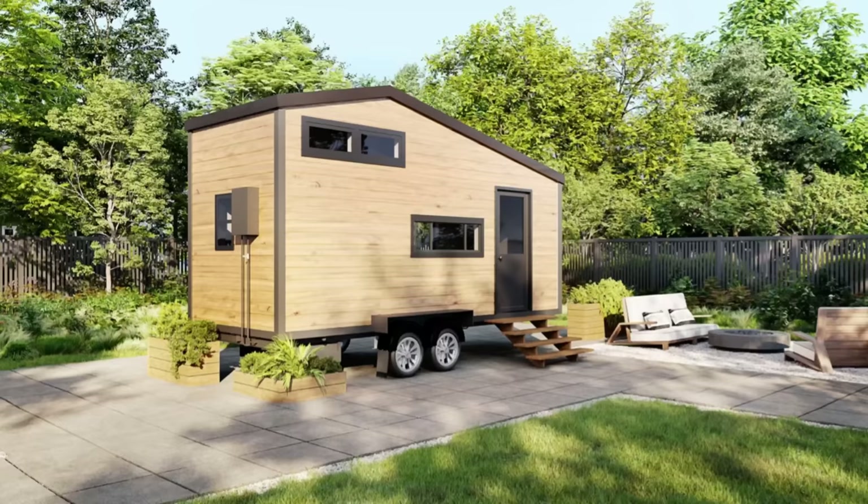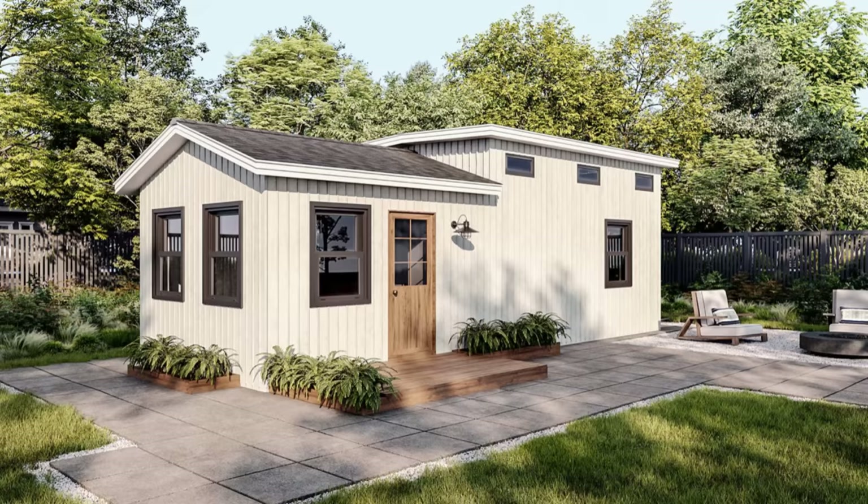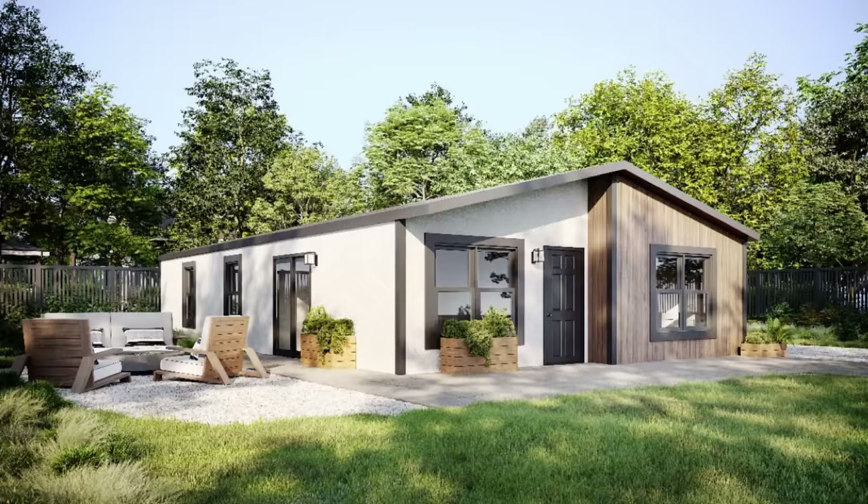Before I wrap this up, let's check out their pricing — keep in mind prices can and usually do change, but these are accurate at the time of posting. The Canary starts at $65,000, the Halifax starts at $75,000, the Monaco starts at $95,000, and the Freeport starts at $195,000.